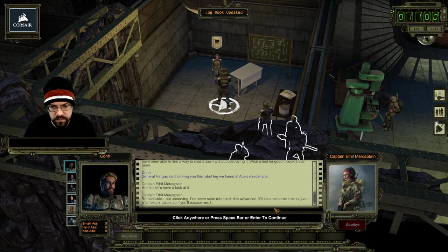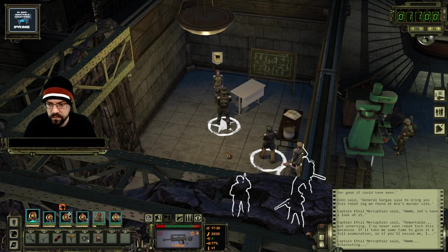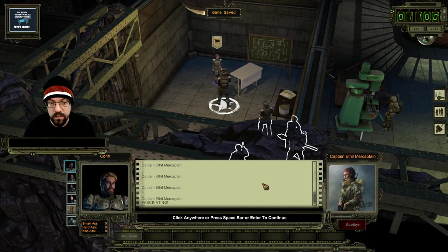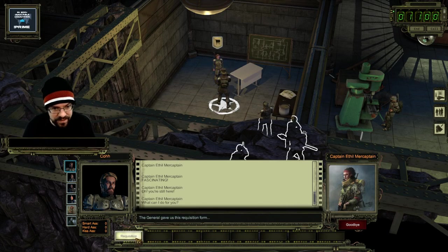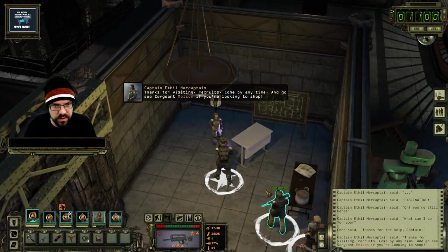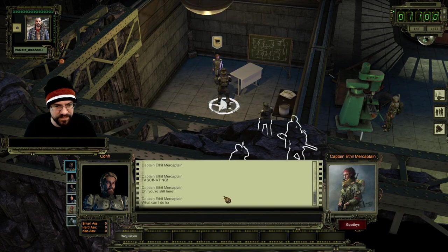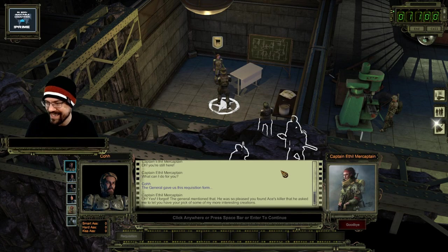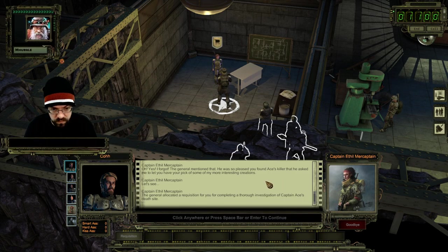It'll take me some time to give it a full examination, so if you'll excuse me. The general gave us a requisition form. Oh yes - I forgot, the general mentioned that he was so pleased you found Ace's killer that he asked me to let you have your pick of some of my more interesting creations. The general allocated a requisition for you for completing a thorough investigation of Captain Ace's death site.